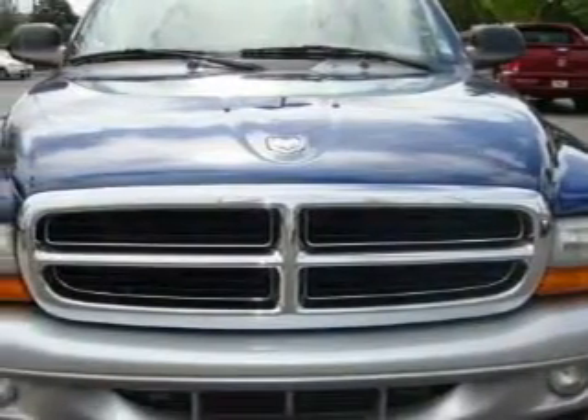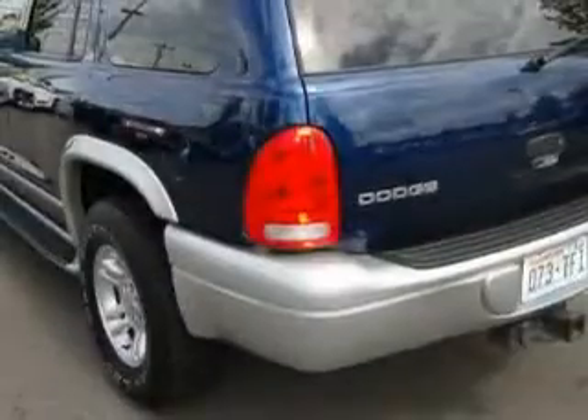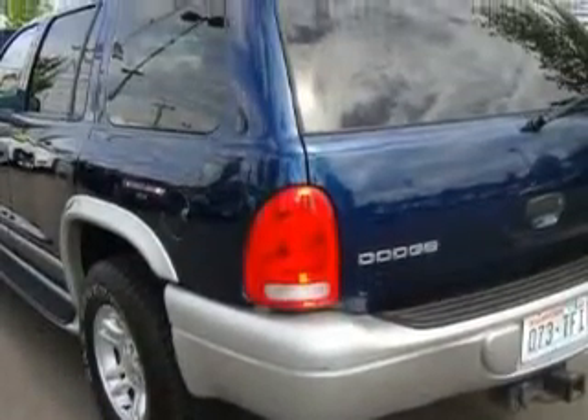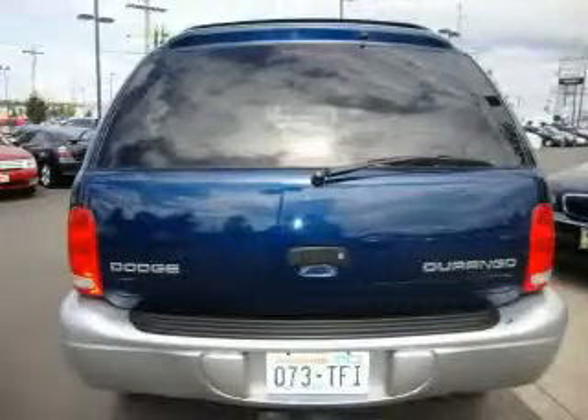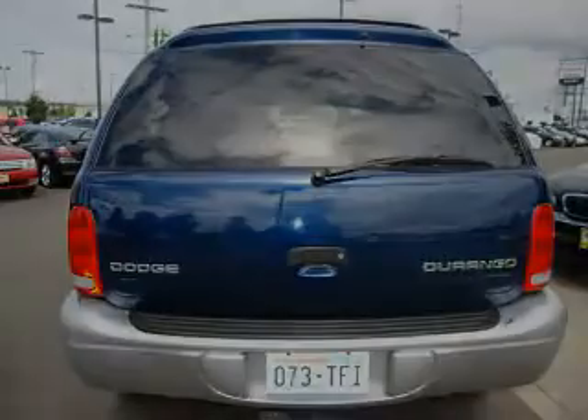Its top features include heated seats, air conditioning with automatic climate control, a leather-wrapped steering wheel, cruise control, a home link feature, a CD player, an anti-lock braking system, rear seat child-proof door locks, and it's easy to see why this automobile is an excellent choice. Stop by today and test drive this vehicle for yourself.